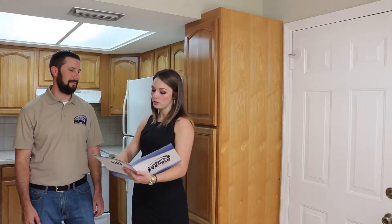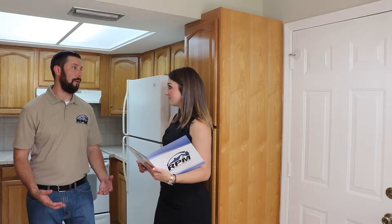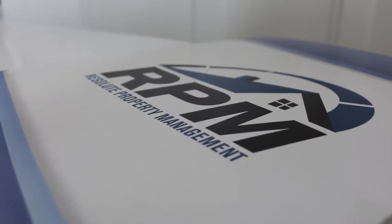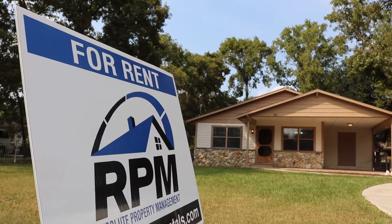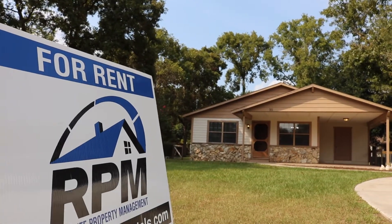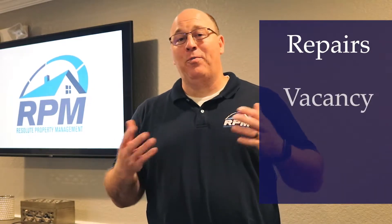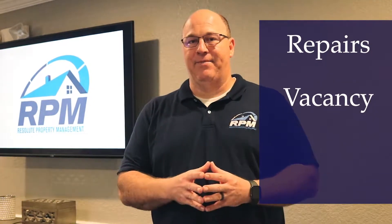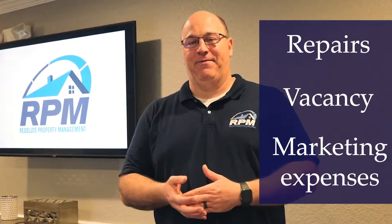Lease renewal is critically important to you as a rental property owner. The most expensive time in your ownership of a rental property is when a tenant moves out. The reason that tenant turnover is so expensive is that when a tenant moves out, there will be some degree of repairs that will need to be made. The home will be vacant for some period of time, and you're looking at additional marketing expenses and tenant placement fees.